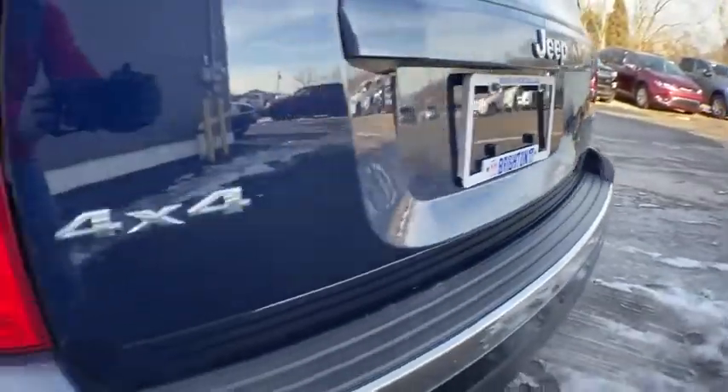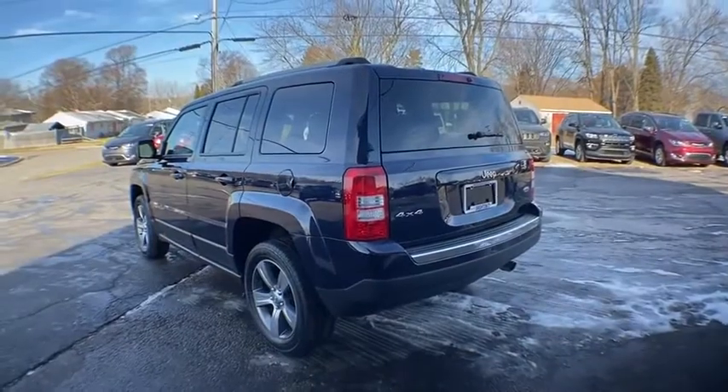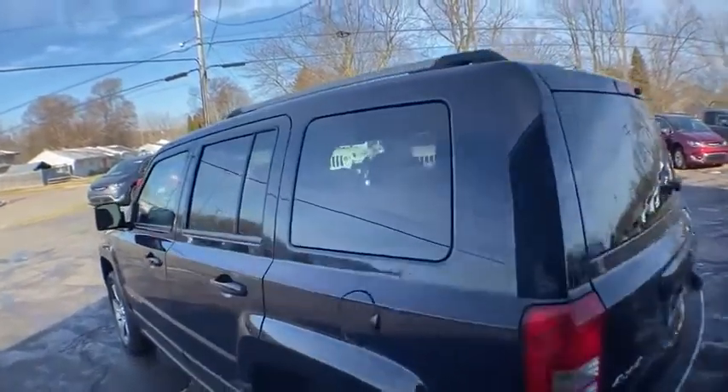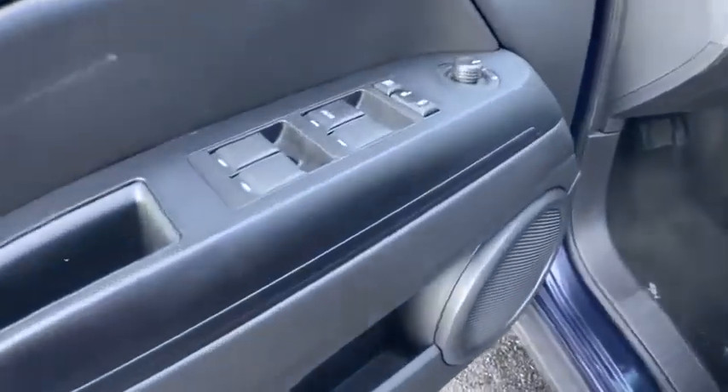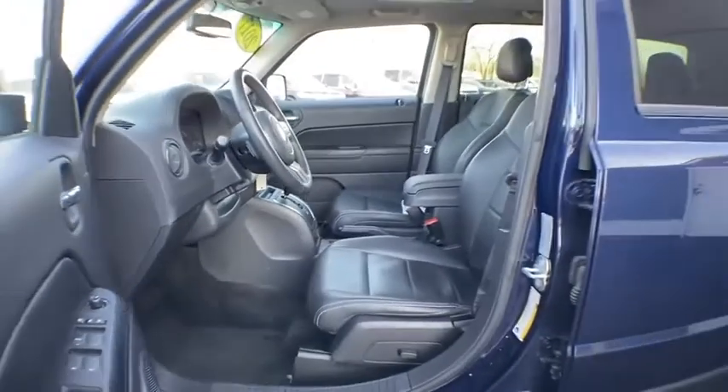Here are some of this vehicle's great options: steering wheel audio controls, traction control, stability control, anti-lock braking system, keyless entry, leather-wrapped steering wheel, Bluetooth, power steering, adjustable steering wheel, four-wheel drive, four-wheel disc brakes, and cruise control.